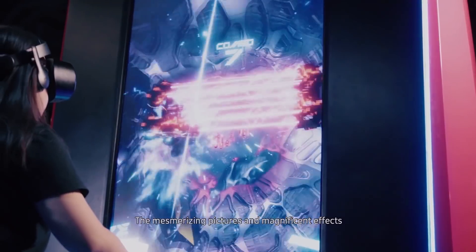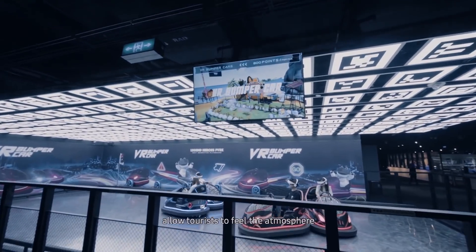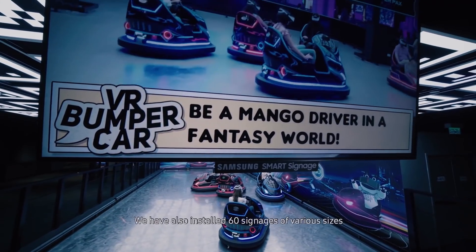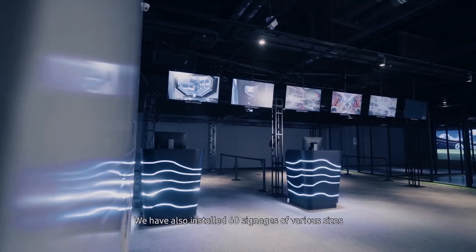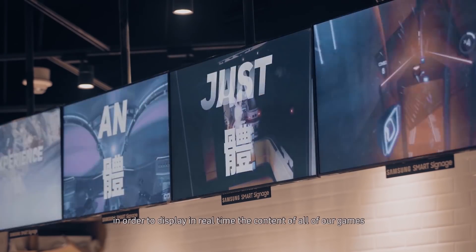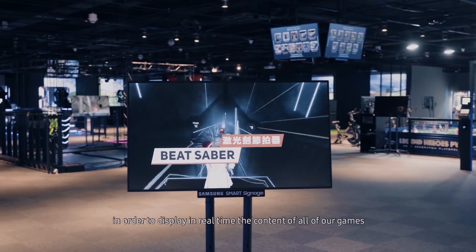The mesmerizing pictures and magnificent effects allow tourists to feel the atmosphere and immerse themselves into the gaming world immediately. We have installed 60 signages of various sizes in order to display in real time the content of all of our games.